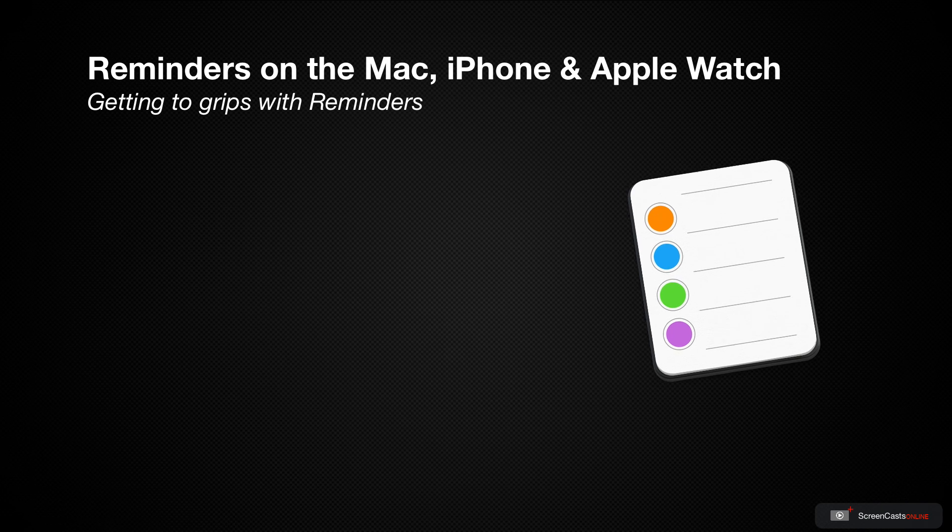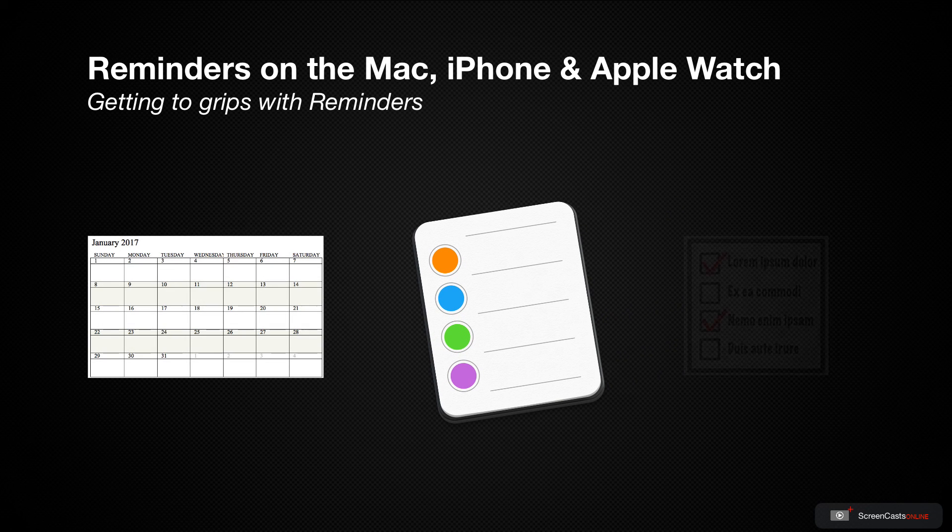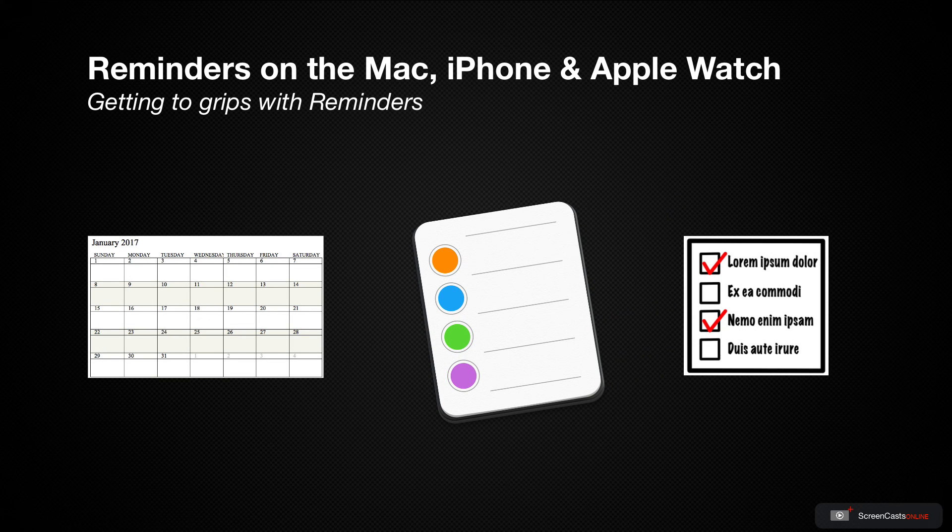Reminders is a tool that bridges the gap between your calendar and a to-do list. You can have a to-do list that just tells you what you need to do, or a calendar that has events that occur at specific times — but with Reminders you can create something that reminds you on a regular basis, can remind you at specific locations, and can remind you to do things when you get into or out of your car. It sort of fits in an interesting spot between all of these other tools.